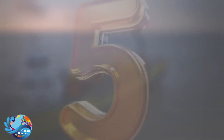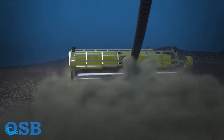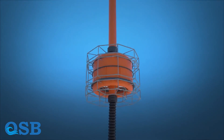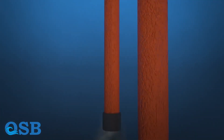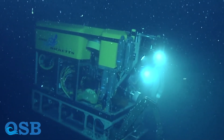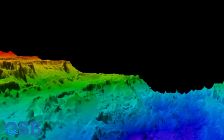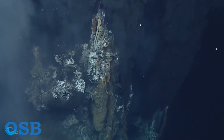5. Deep-sea exploration technologies. The advancement of deep-sea exploration technologies, including remotely operated vehicles (ROVs), autonomous underwater vehicles (AUVs), and deep-sea submersibles, has allowed scientists to study the ocean's depths in unprecedented detail. These tools capture high-resolution images, collect samples, and conduct experiments in extreme environments, revealing new insights into deep-sea ecosystems, seafloor geology, and hydrothermal vent systems.